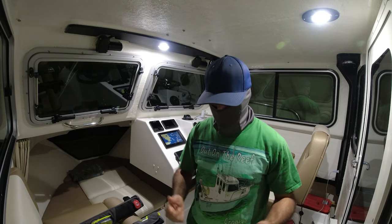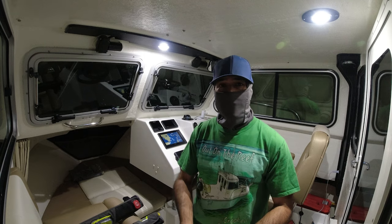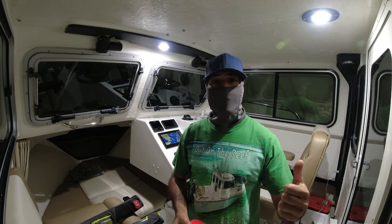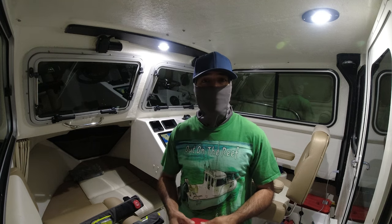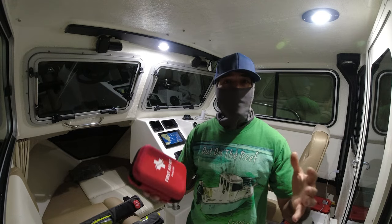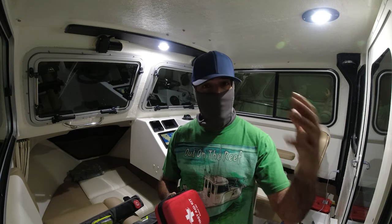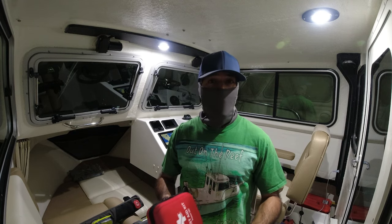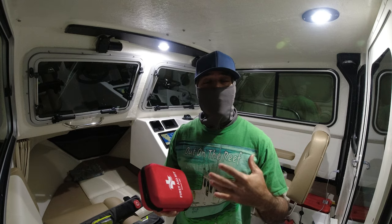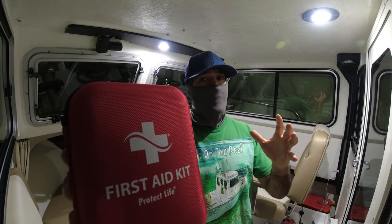I'm back from the Bahamas and I had an awesome time. In today's video I will be talking about my safety equipment and my first aid kit. A lot of my viewers have been asking about some items, and I want to talk about what I carry since I navigate 90% of the time by myself — there's a lot of things that could happen.